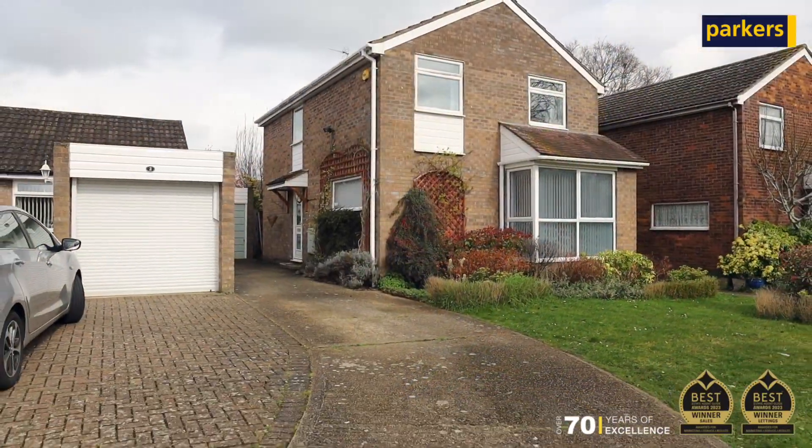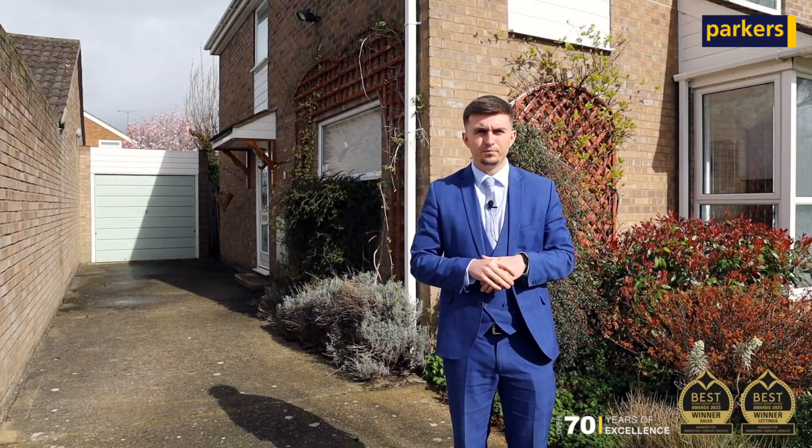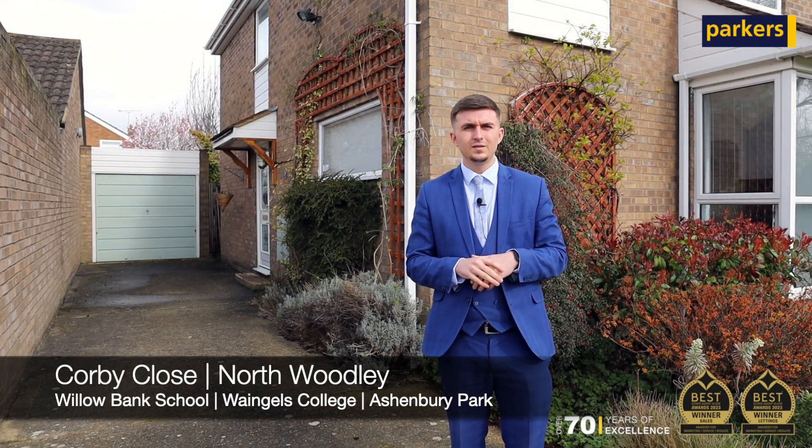Externally, this benefits from ample driveway parking, a double-length garage, and a private rear garden. Ideally located just a short walk away from local amenities, Ashenbury Park, and Dinton Pastures, but also offering easy access to the A329 and M4, this makes the ideal family home.